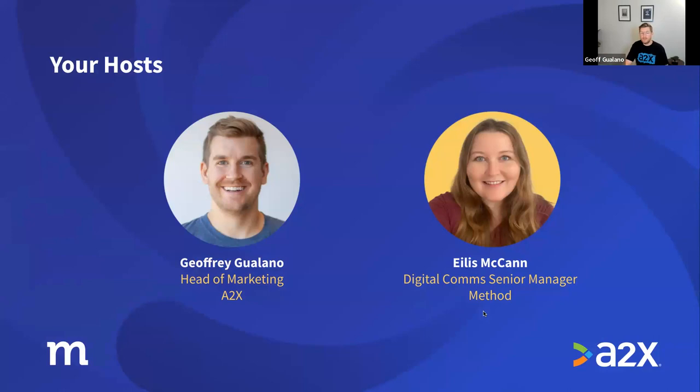Before we get started, it's helpful to provide a little context around our backgrounds as they relate to marketing and the cloud accounting industry. Elish has about five years of digital marketing experience, mostly on the SEO and content marketing side, and has been at Method for almost four years. Method specializes in working with growing businesses using QuickBooks and Xero, and also has solutions for accounting professionals.